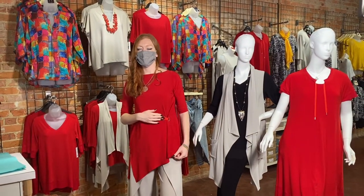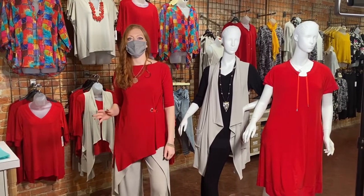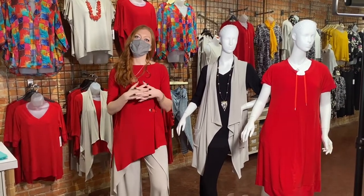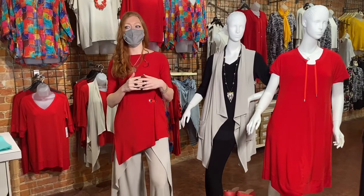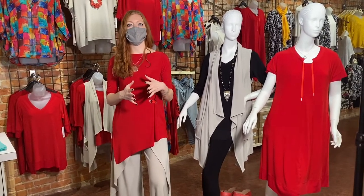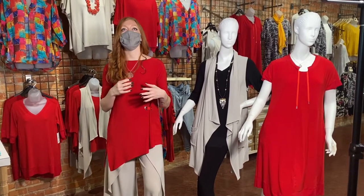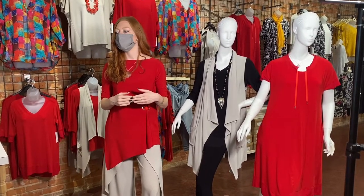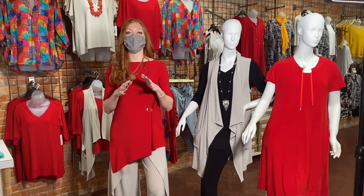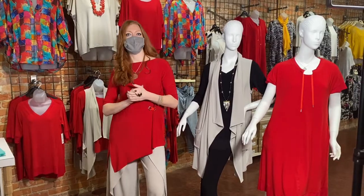We have two of these in the store. If we're limited on sizes in Simply, we can order it. One thing about the sand — some of the sand pieces are completely sold out already. If you have any questions, please give us a call. If you see something you want in your size in store, please get it now. Sand is absolutely gorgeous but it is really low on stock from Simply. It was just a hot ticket item.